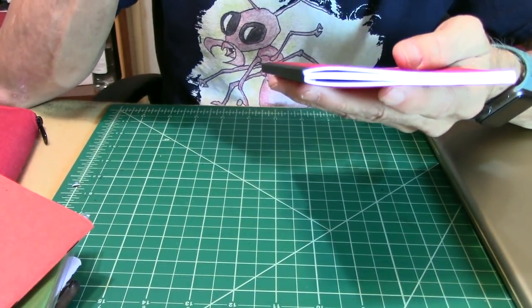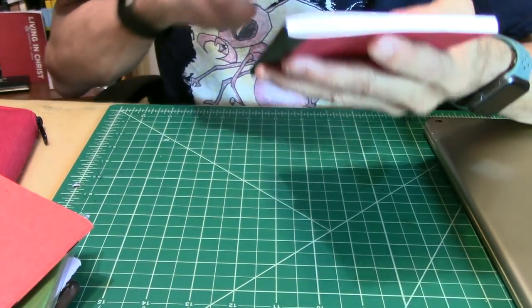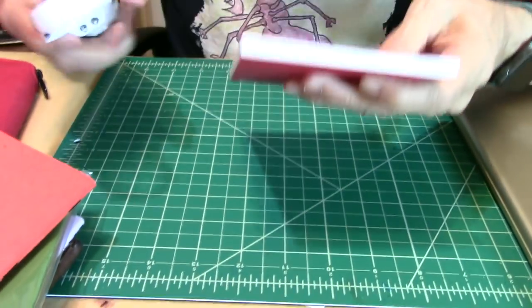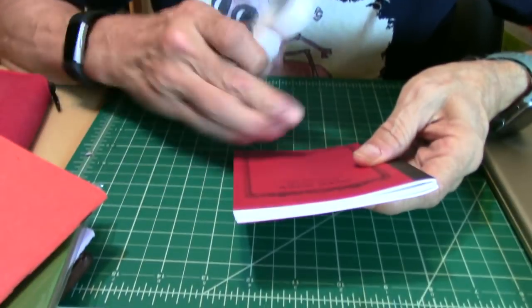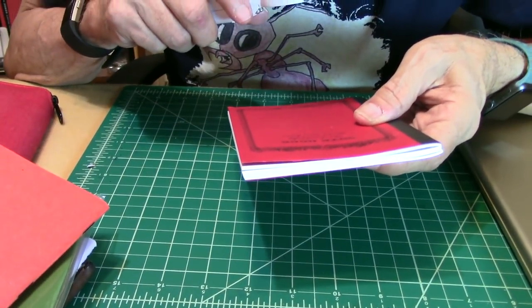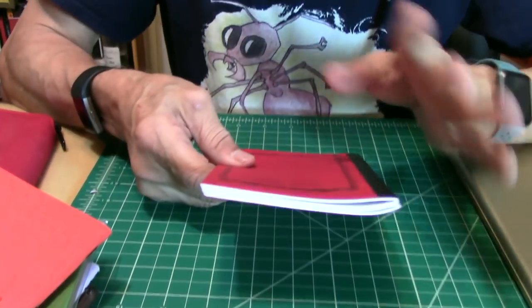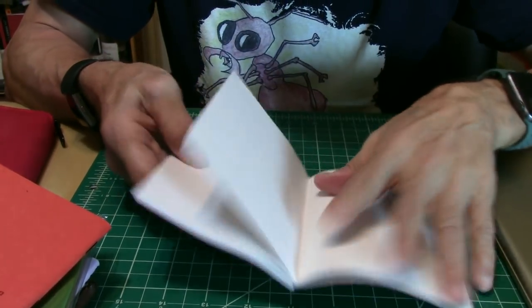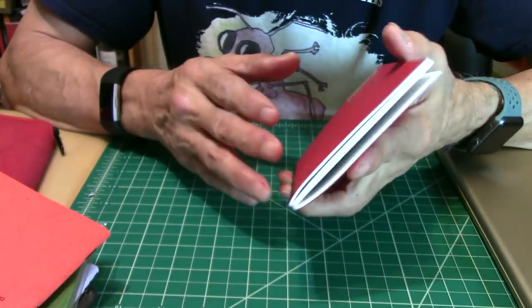This is the Africa edition — yes, the Africa. Nice notebook. Nice, handy, great paper. Does really great with fountain pens.